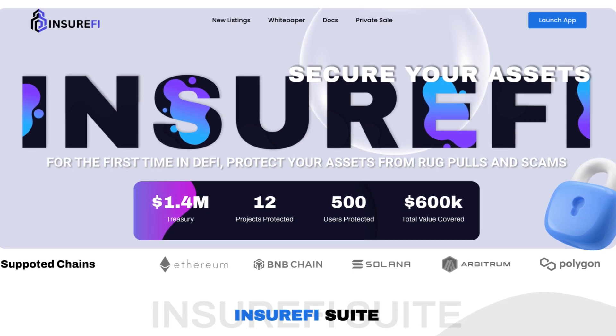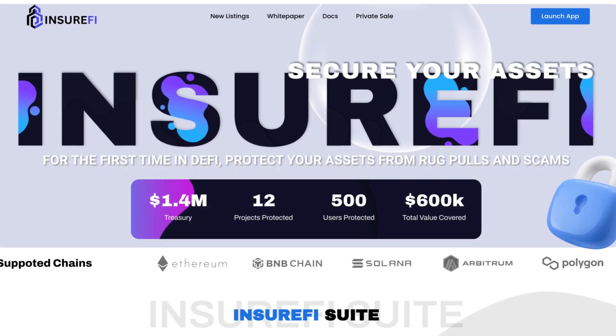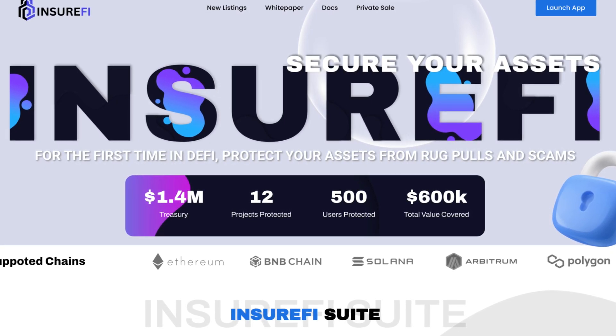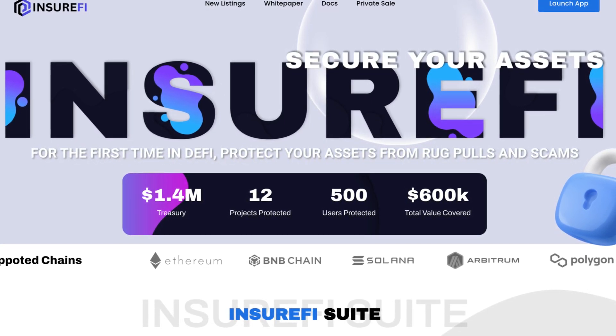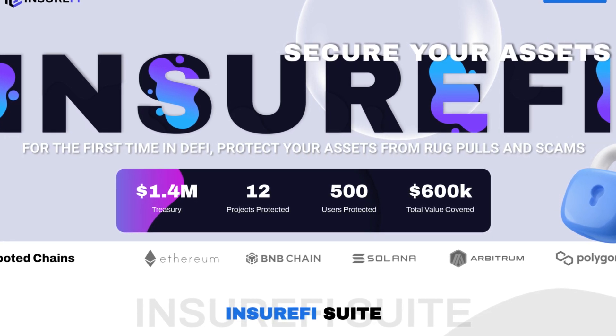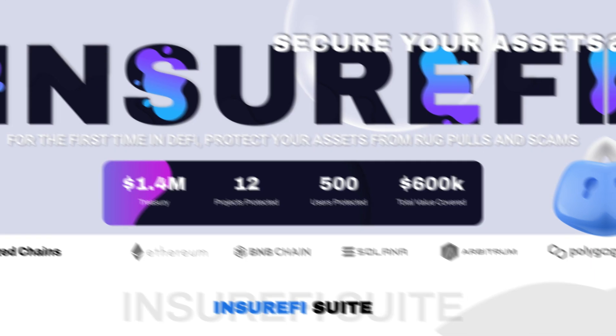For the first time in DeFi, protect your assets from rug pulls and scams. They have 1.4 million in treasury, 12 projects protected, 500 users protected, and 600k total value covered. The supported chains are Ethereum, BNB Chain, Solana, Arbitrum, and Polygon.